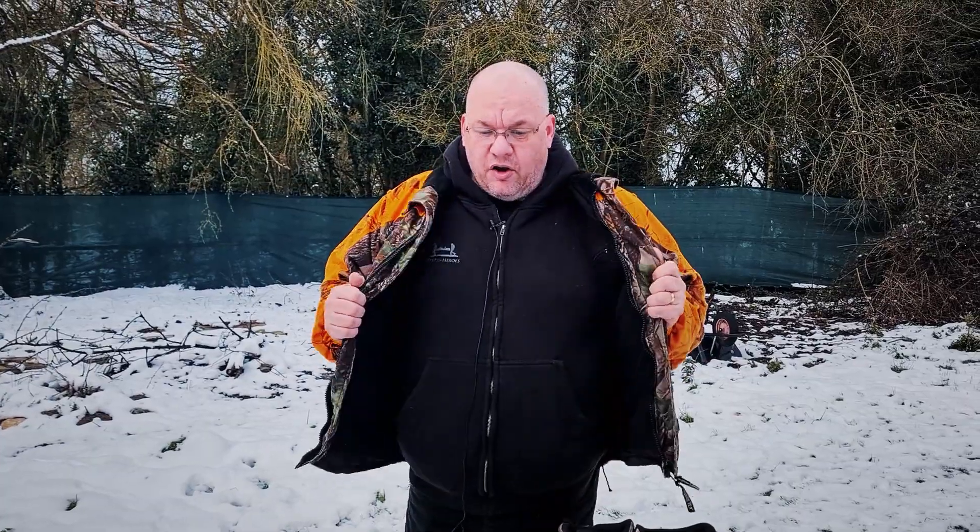Other jackets that are not quite as expensive as this — Jack Pike do fantastic stuff. Eddie Jones, our hunting correspondent, is a huge fan of Jack Pike, as am I. They do a three-in-one jacket that's superb, comes with a fleece. They do great trousers in lovely mossy oak. Jack Pike is certainly a place to have a look at.